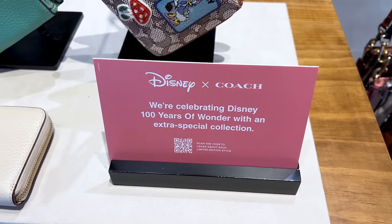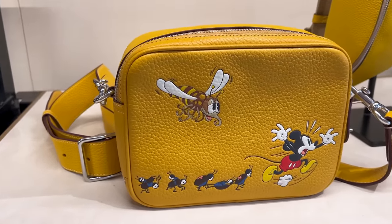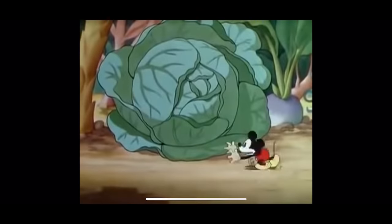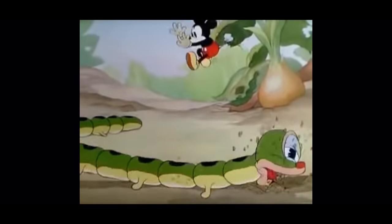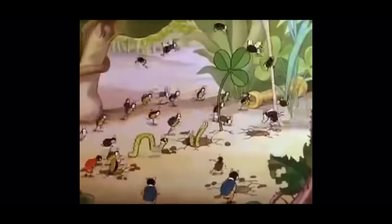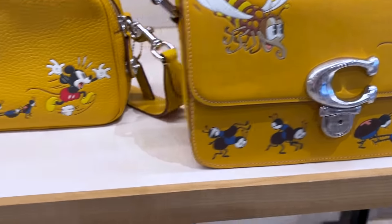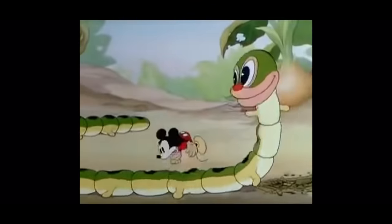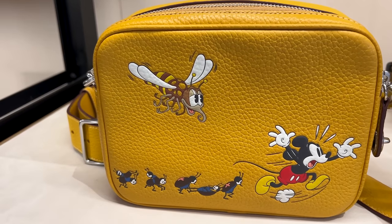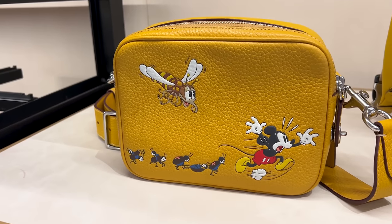They even have a sign saying they're celebrating Disney's 100 Years of Wonder with an extra special collection. Much of this collection features Mickey Mouse with bugs chasing after him. This is based on a cartoon episode called 'Mickey's Garden,' released in 1935. In it, Mickey puts bug poison in his garden, accidentally gets some on himself, goes unconscious, and has a terrible dream where the bugs are chasing him and Pluto. The animation is cute even if the dream is terrifying.